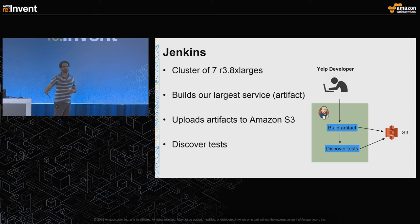Once a developer triggers the run, it triggers a Jenkins build. We run Jenkins as a cluster of seven R3 8xlarge machines. Its job is to build our largest service. Once it's done building, it uploads the artifact to S3. Whenever I refer to 'artifact' for the rest of the talk, I'm referring to the compiled version of this largest service, uploaded to Amazon S3.